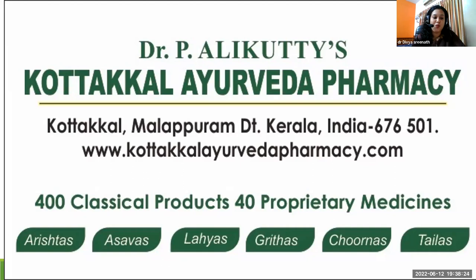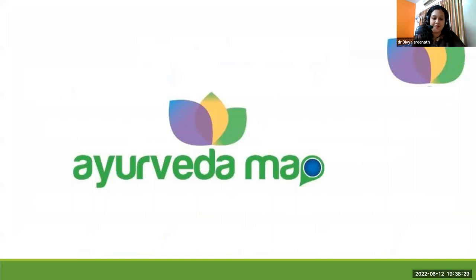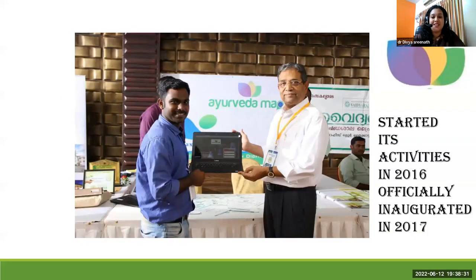If you want to know more about KAP, you can contact Dr. Jasool. Ayurveda Map started its activities from 2016 and was officially inaugurated by Dr. PM Variouser in the year 2017.